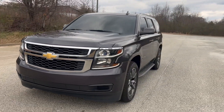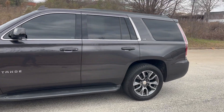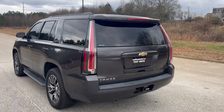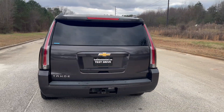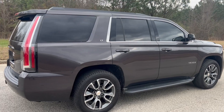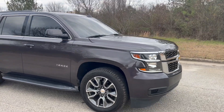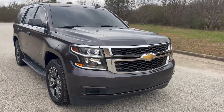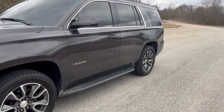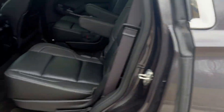We're going to do a quick walk around on the 2015 Chevy Tahoe LT. This vehicle has 90,000 miles on it and does have heated leather, backup camera, and navigation. The paint's in great shape and the car drives really well. As you can see, it does have the aftermarket Escalade tail lights.